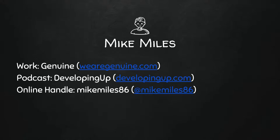If you want to know any more about me, you can find me anywhere on the internet at MikeMiles86, from Twitter to Drupal.org to LinkedIn — basically any social network. Not Facebook, though. I'm not on Facebook.